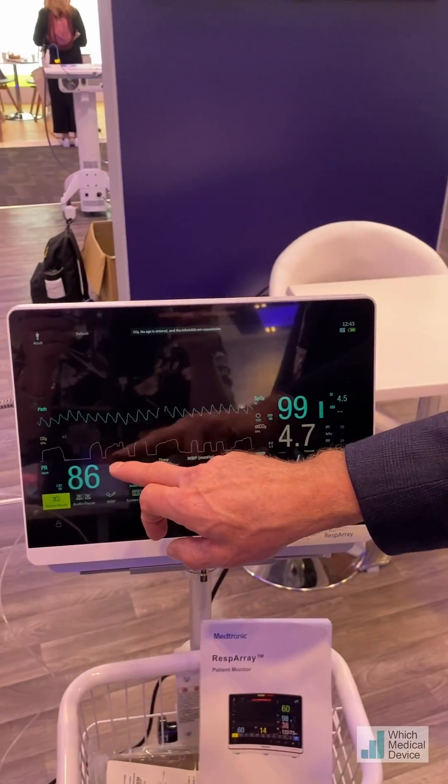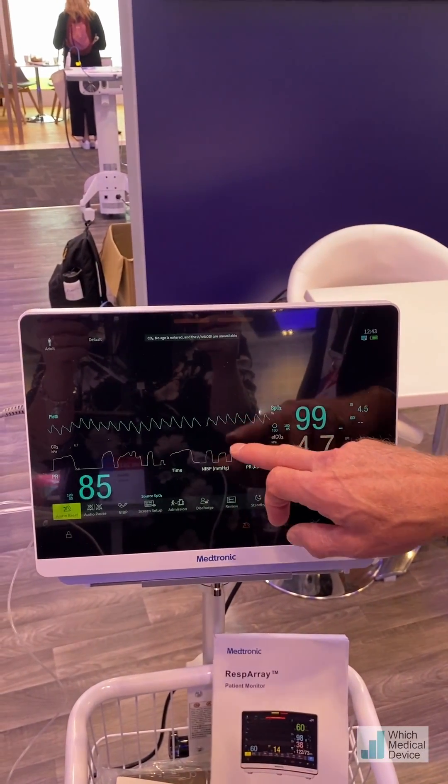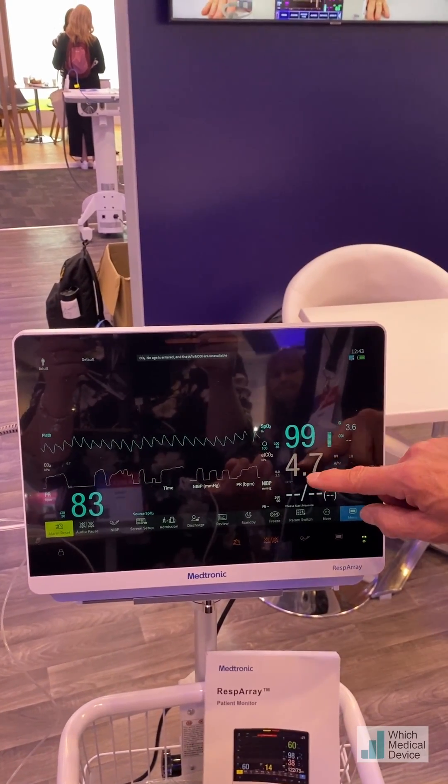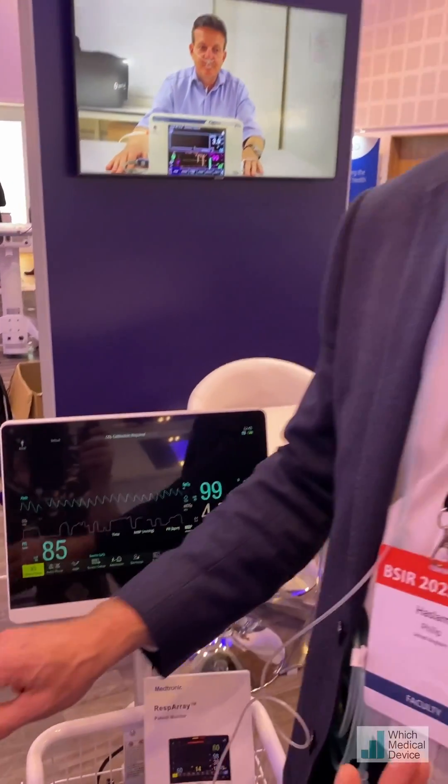We can see the CO2 levels I'm breathing out — it's a bit erratic now as I'm talking. That's my pulse rate, that's the oximetry, and that's the level of CO2. I'm just going to hyperventilate for a few seconds to blow off some CO2, and then I'm going to hold my breath.